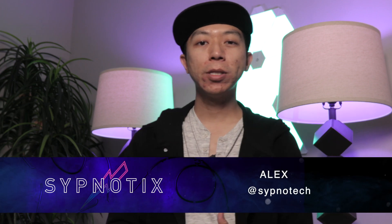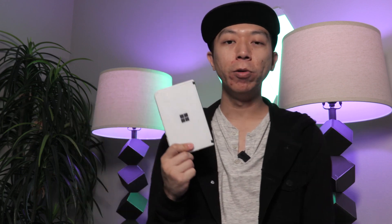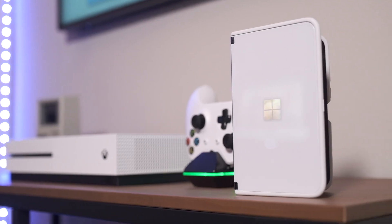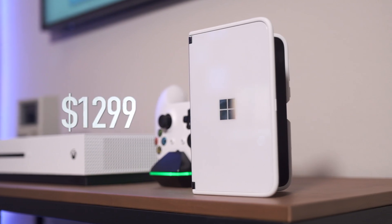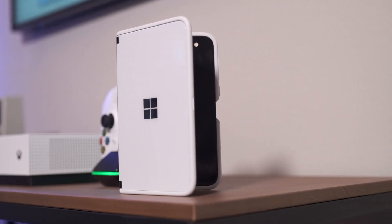Have you ever fallen really hard for someone who was extremely physically attractive and seemed like the perfect package for your life, only to realize after obtaining their affection that they were extremely flawed and quite honestly annoying to be with? That pretty much sums up my relationship with the Microsoft Surface Duo. I purchased this phone at full price, $1,299, and got it the date it was available to consumers. So I've had plenty of time to get properly acquainted with the Duo and all of its quirks.